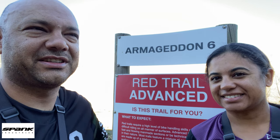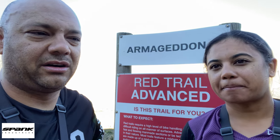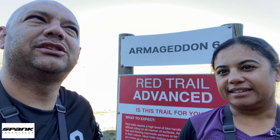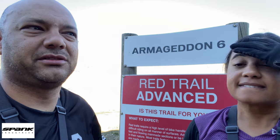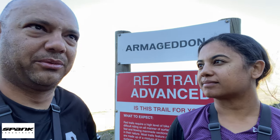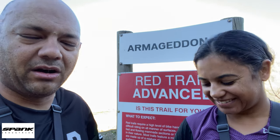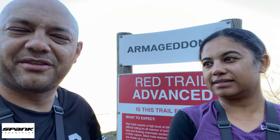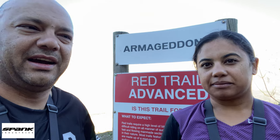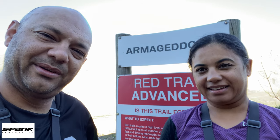Hey guys, so we've just come up Irish Climb from the main gate and we are at Armageddon 6. You could possibly go all the way up to 8 but you really need to know what you're doing, and for the amount of climbing it's not really worth it. From 6 down it's loads of fun. There are going to be some drops, some rock rolls, so you need to know what you're doing but it's super rewarding. Melissa is going to take us down — hope you enjoy.